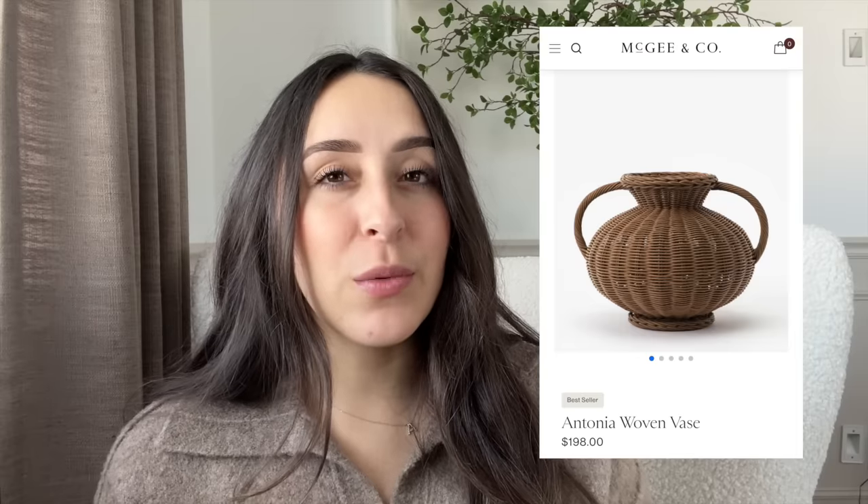She also came out with some lamps that are really, really good. She released three different lamps. First is this natural wicker table lamp for $70 — it reminds me of a vase on her McGee & Co website that's $200, so it's a great lookalike in lamp form. It has that pleated lampshade which I love. She also came out with a ceramic table lamp in sage green with rope detailing for $60. Last but not least, she released a floor lamp for $110 with a pleated lampshade and a brass iron base — it's adjustable and curved so you can have it over an accent chair or sofa.